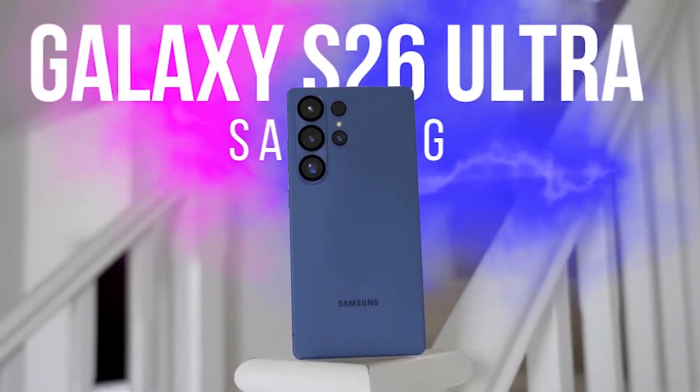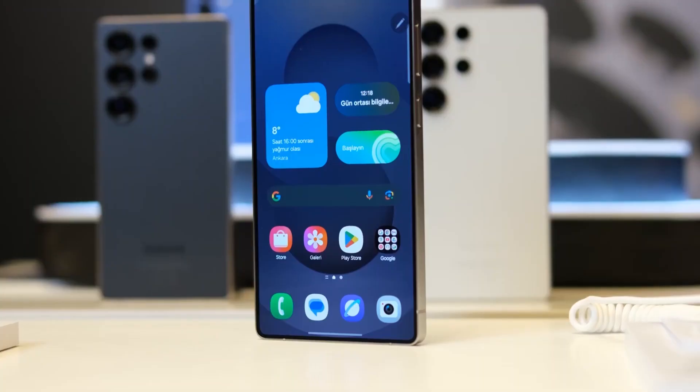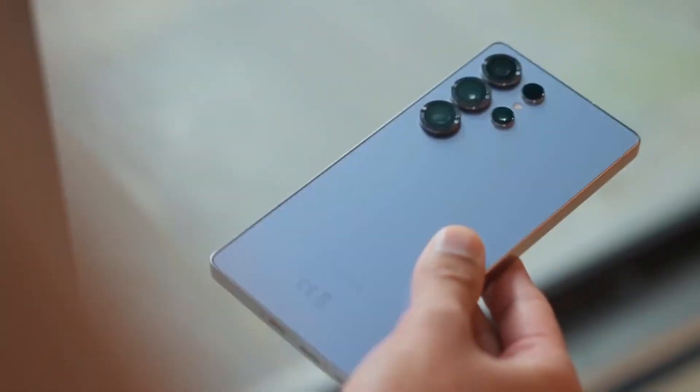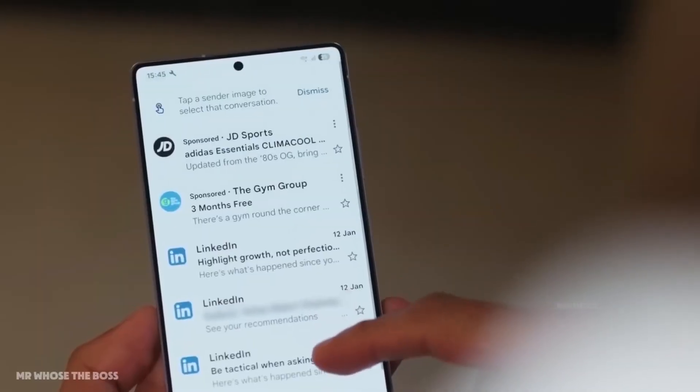Samsung might finally be breaking the cycle. For years, the Ultra line has delivered incremental upgrades — some useful, others barely noticeable. But now, fresh leaks about the Galaxy S26 Ultra suggest a turning point is near.